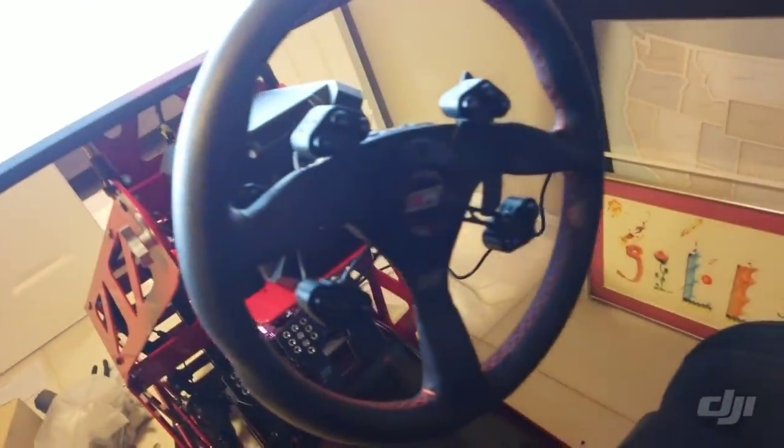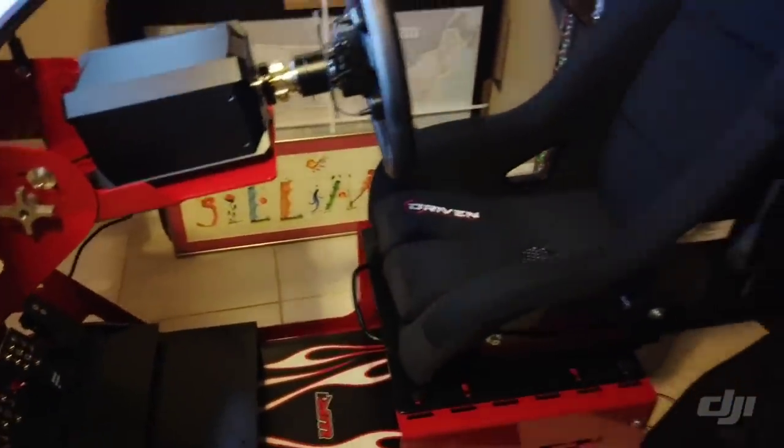Got the MPI steering wheel, it's Fanatec pedals, Fanatec wheel, direct drive setup, driven seat. Pretty excited.